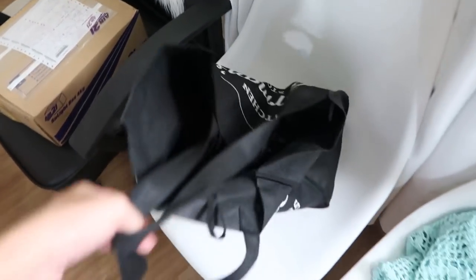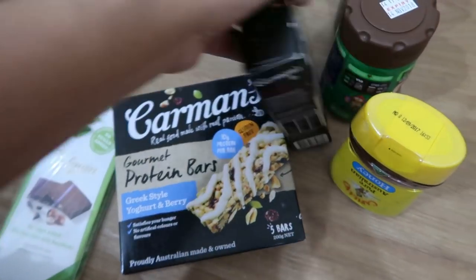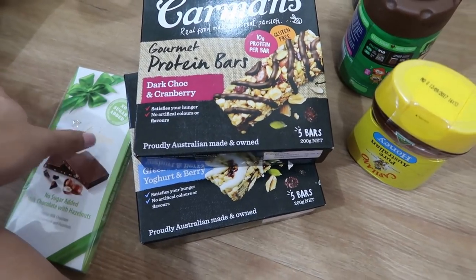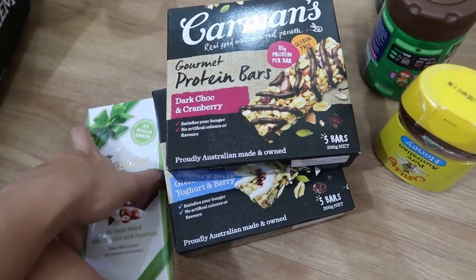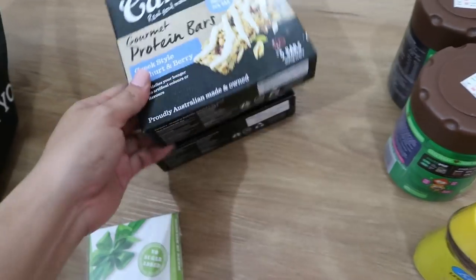Let's finally open what's inside the stuff from Carmen PH. Nagsend sila ulit ng gourmet protein bars, which I super duper love. My favorite is dark chocolate and cranberry. They're really perfect for the morning — if I have a shoot early, ito yung kinakain ko, and busog na ko. It would satisfy me till lunch time.